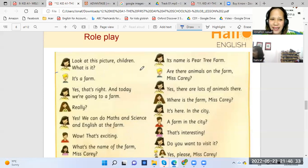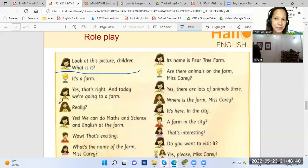It's a farm. Yes, that's right. And today we're going to a farm. Okay, next — it's your turn. Really? Yes, we can do math and science and English at the farm. Wow, that's interesting. Exciting. Okay, another one — another student. Read, Han.